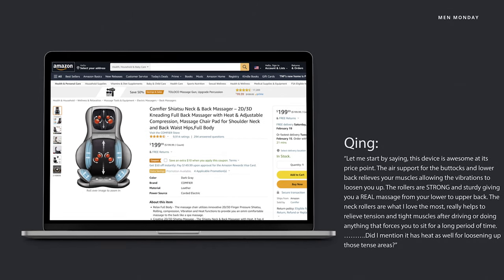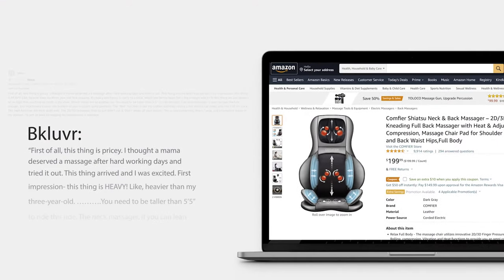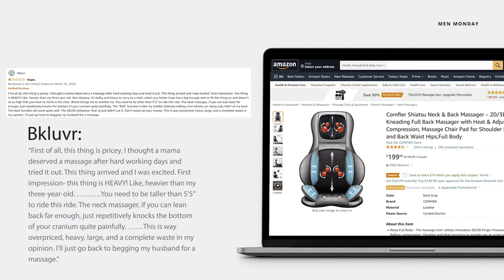On the other end of the spectrum, BK Lover was ready to throw hers into the trash. She said: First of all, this thing is pricey. I thought a mama deserved a massage after hard working days and tried it out. This thing arrived and I was excited. First impression? This thing is heavy — heavier than my three-year-old. You need to be taller than 5'5 to ride this ride. The neck massager, if you can lean back far enough, just repetitively knocks the bottom of your cranium quite painfully. This is way overpriced, heavy, large, and a complete waste, in my opinion. I'll just go back to begging my husband for a massage.